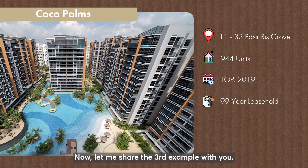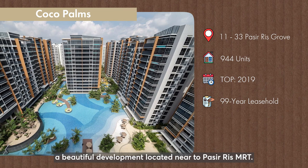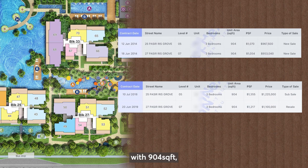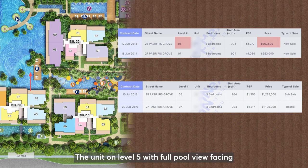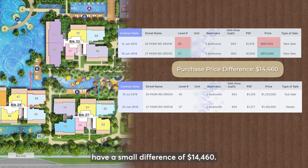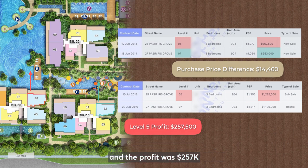Now let me share the third example with you. This is Coco Palms, a beautiful development located near Pasir Ris MRT. Given there are two units of three-bedroom layout here with 904 square feet, both owners bought in June 2014. The unit on level 5 with full pool view facing was bought at $967,000 and the unit on level 7 with partial pool view facing and close proximity to the opposite block was bought at $953,000.